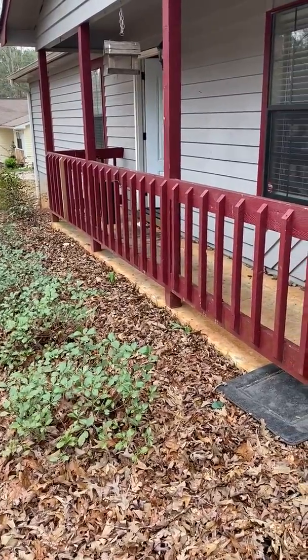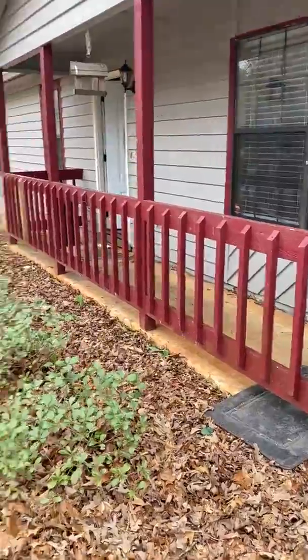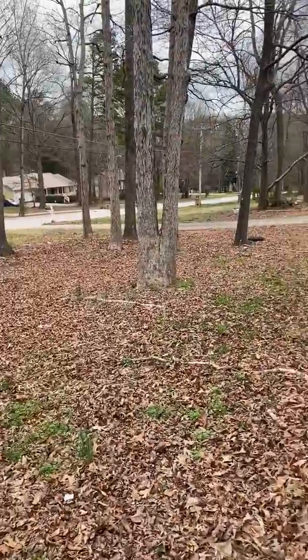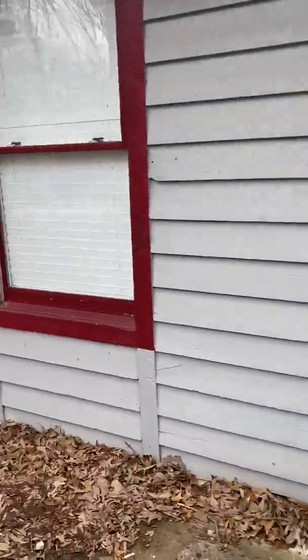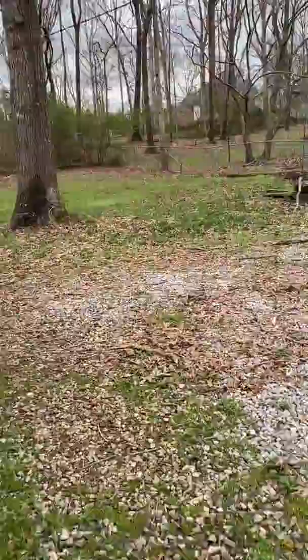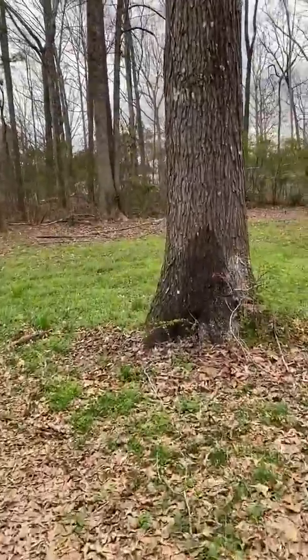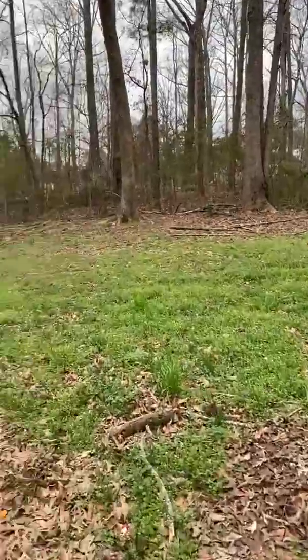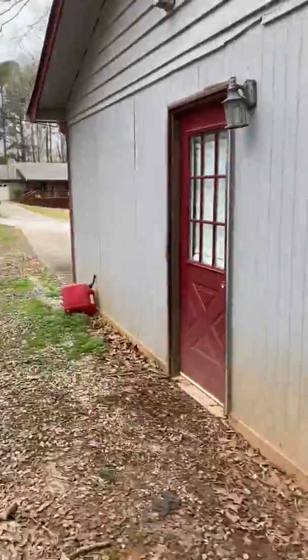This is a turn video for 321 Summerwood Lane, Stockbridge. The yard needs landscaping. There's some trash left around the property in the back. The house needs a pressure washer.